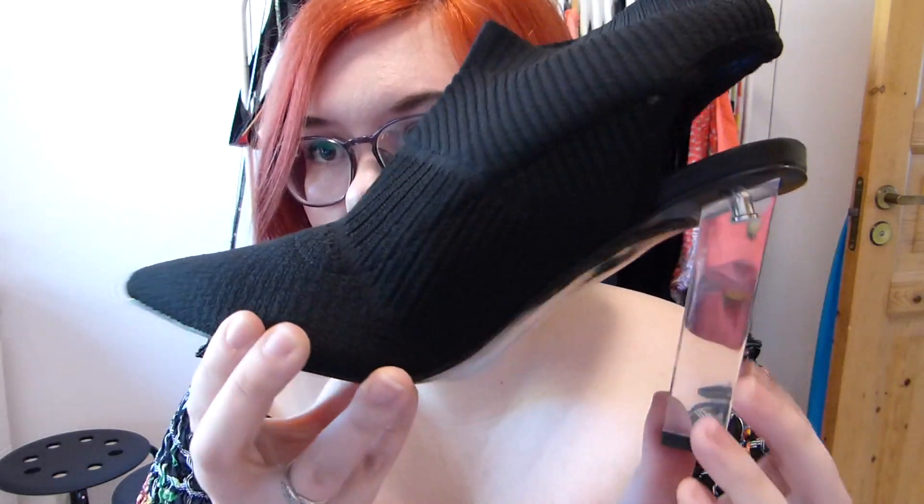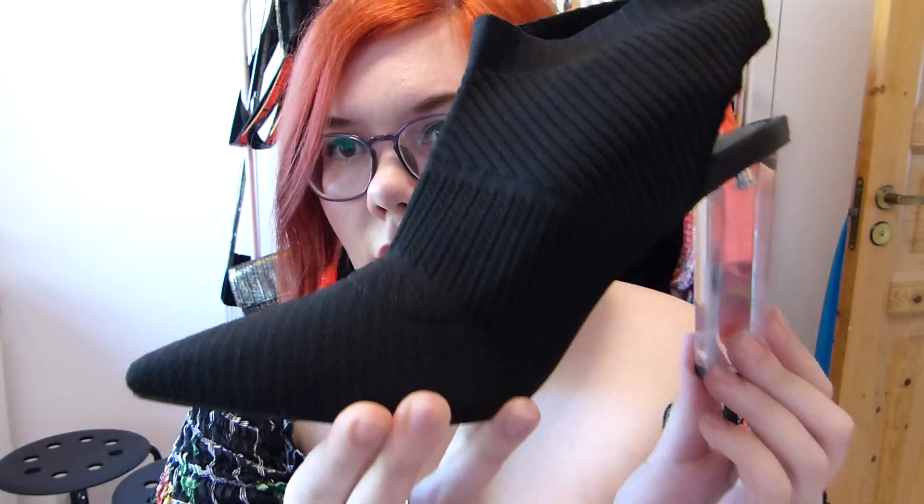These shoes are the ASOS Design Posey knitted high heels. This is what they look like. I love them — I love them so much. I mean, I can't walk in them. These boots were not made for walking, but they are so cute.